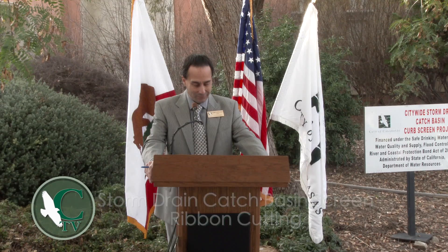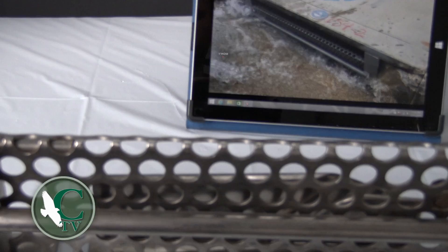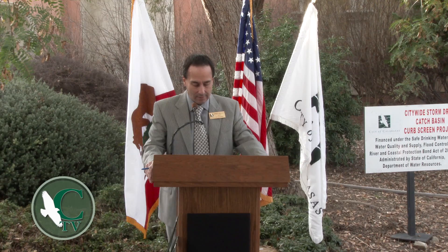The City has installed more than 3,000 screens in nearly 1,200 catch basins across Calabasas. You'll see the screens everywhere and can be proud of this environmental project's success.